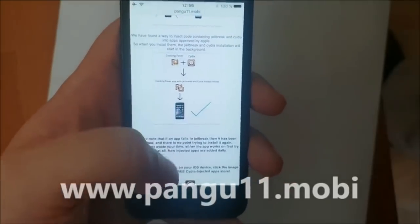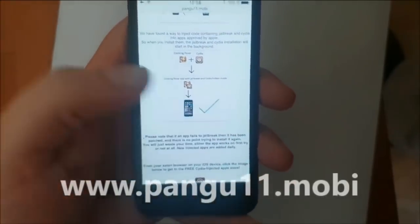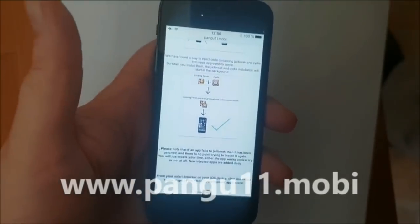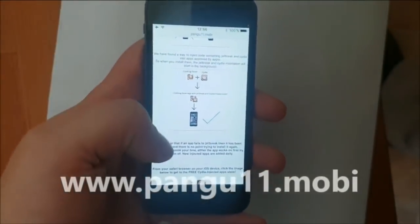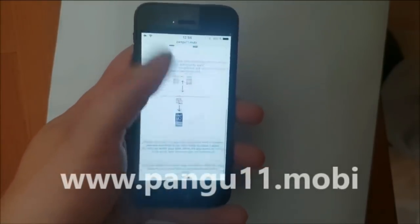The app has a jailbreak inside of it. So when you start this app, you also start the jailbreak and installation of Cydia in the background. Head over to pangu11.mobile and scroll to the bottom.